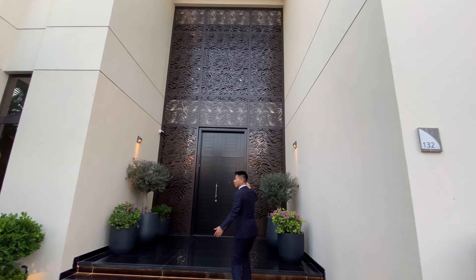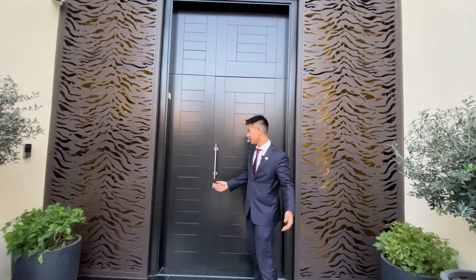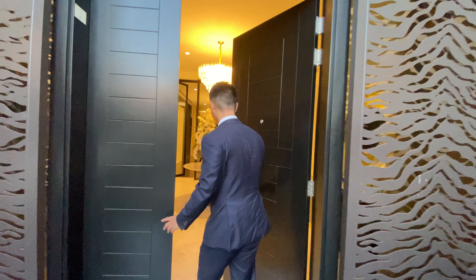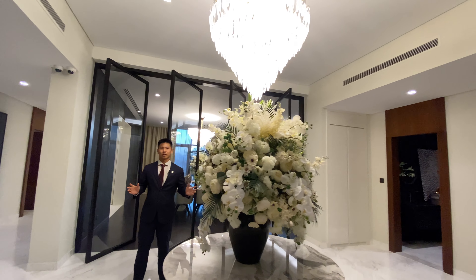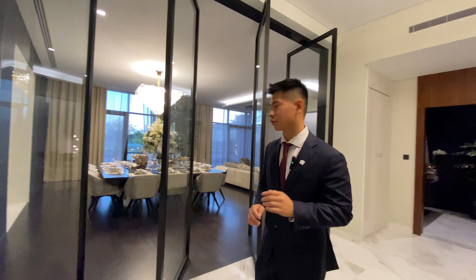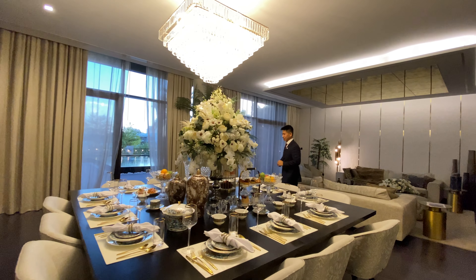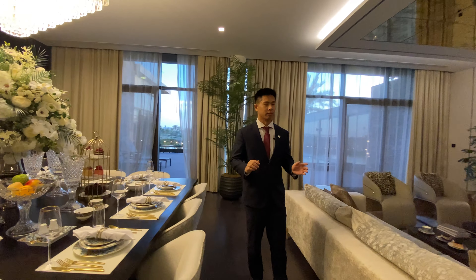Look at the height of this floor — it's crazy big right? Just look at the entry of this villa. So this villa is a six bedroom plus maid. The whole theme is all about luxury, and you can see even in the showroom how luxurious it is.